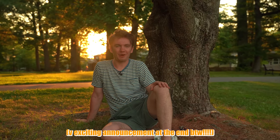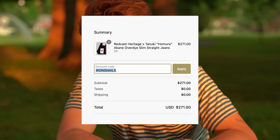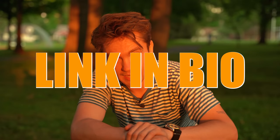A little fun fact to start the video off: these jeans, the red, is actually the same dye that the British Redcoats used when they were attacking America. Also, if you want 5% off these jeans, Redcast gave me a code: IRONSNAIL5 — just type that in when you buy them and 5% will come off. You can also use my link. Thank you, Redcast.